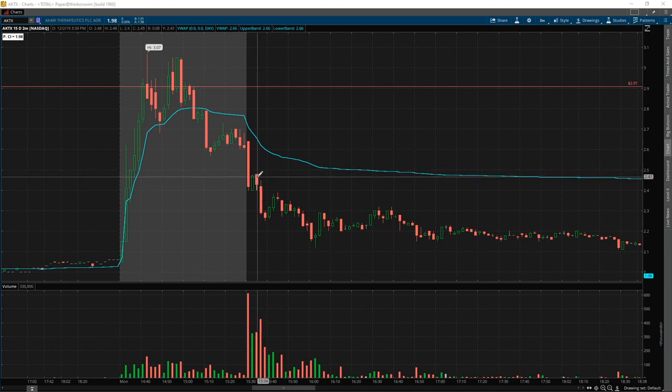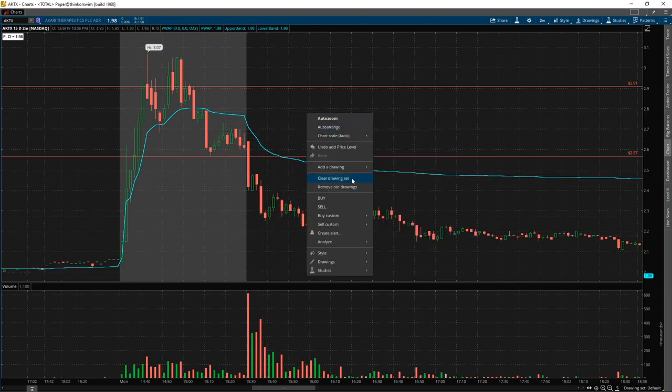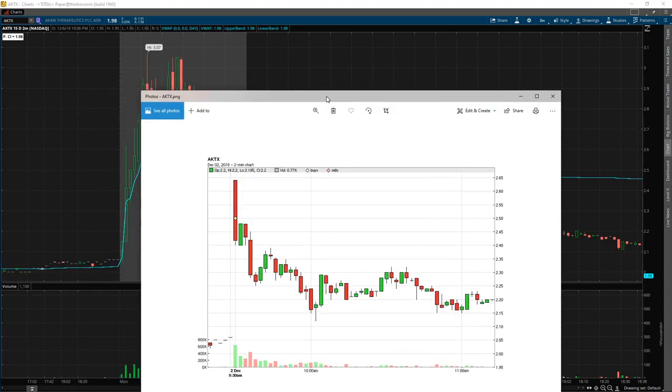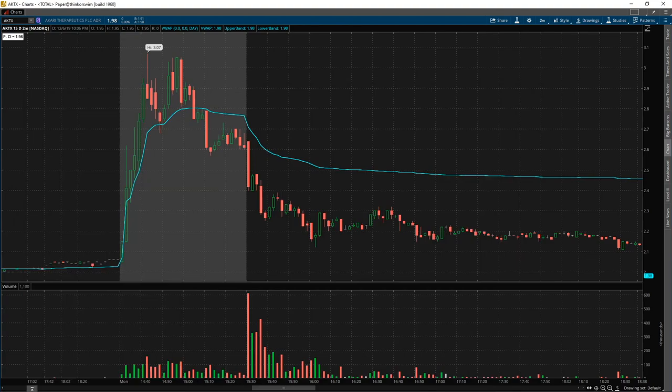I should have added some here since it broke through the support. 2.5 is pretty key support and I should have had some there — but that's one of the things I have to learn every day. Overall pretty happy with this trade. Got a decent entry — not quite as good as the ideal spot, but still good. 40 cents on the day, done with it in one to two minutes. 40 cents — not bad. So that was it.